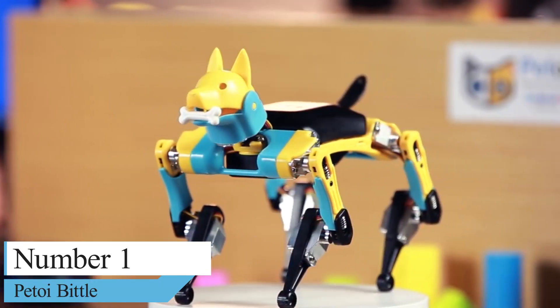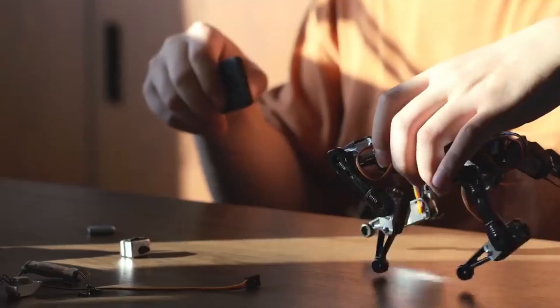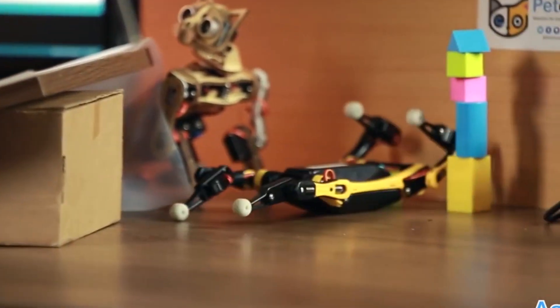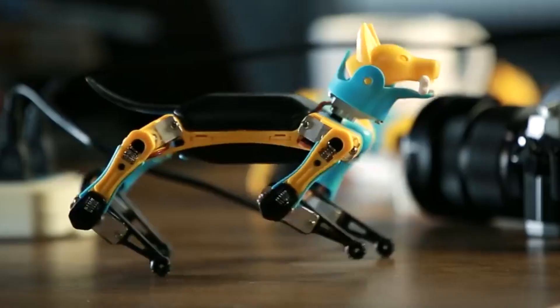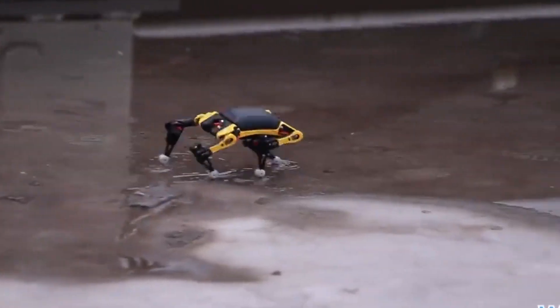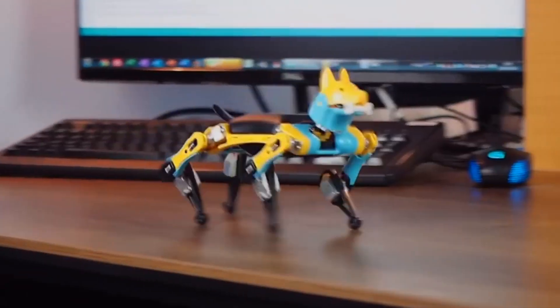Number 1: Pitoy Biddle, a palm-sized STEM robot dog. The Pitoy Biddle Robot is a palm-sized robot dog developed for fun but also serves as a STEM gadget. It is manufactured by Pitoy, a startup company whose main goal is to produce simple, innovative pets. The Biddle Robot Dog walks, plays tricks, and rolls around just like a real dog. It has been designed to maneuver on all kinds of terrains.